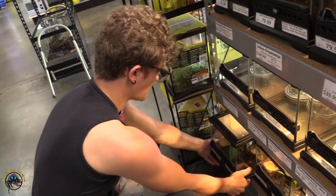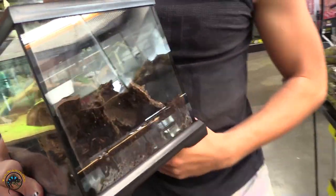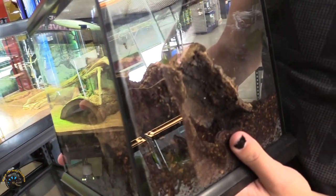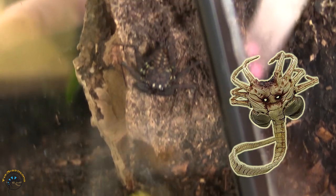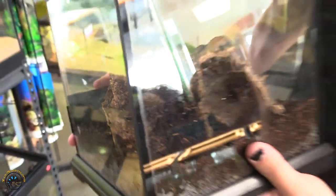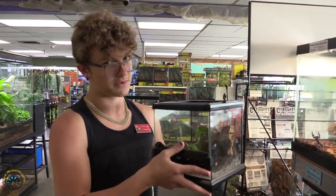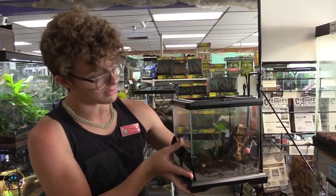Next up, a tailless whip scorpion. This guy is very tiny. A couple of good things about these guys: if you are afraid of getting bit, stung, or pinched, these guys really don't do any of that. They're very tame, very chill. They look awesome — they kind of look like an alien. As they get bigger they look crazy. The cool part is if you get one from us you can just take the entire enclosure home, so you don't have to worry about losing it in the car.